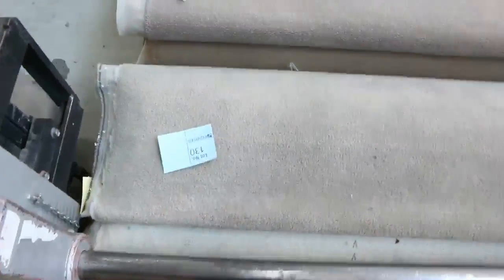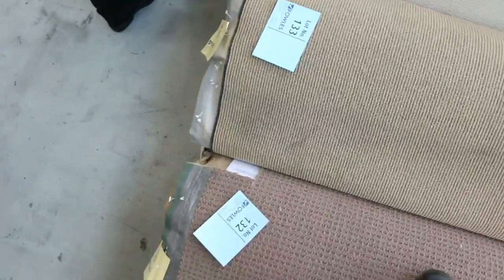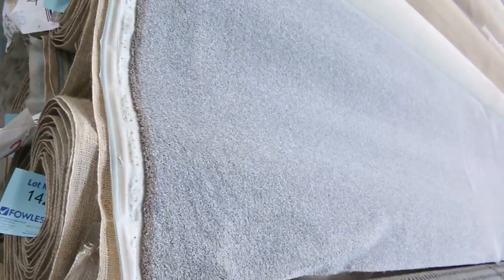Bigger rolls now — around 20 to 40 metres. We've got really nice quality loop piles and twist piles, hard-wearing carpets. These loop piles are great value for money, generally selling for $25 a metre — well under half price. Great for rental properties; you can put them just about anywhere. Have a look at this nice grey twist-pile here.